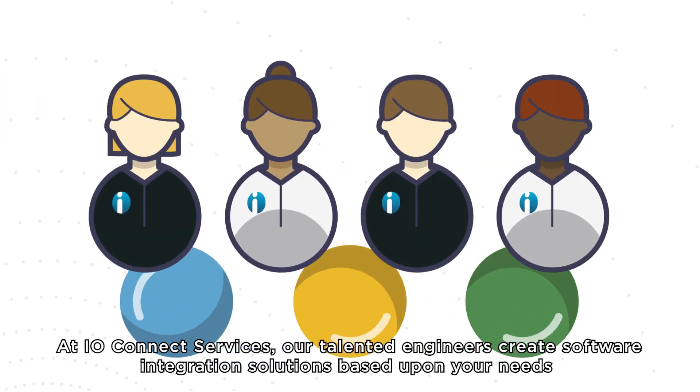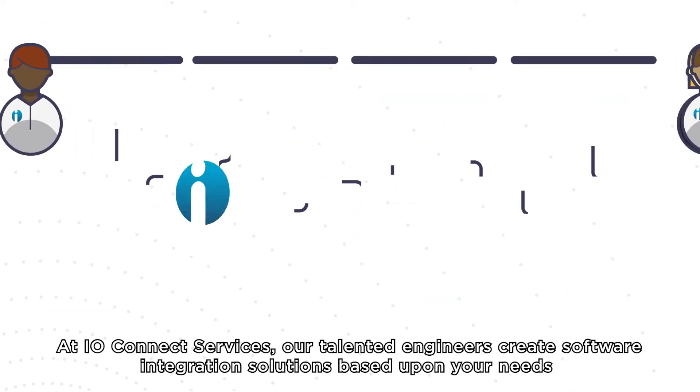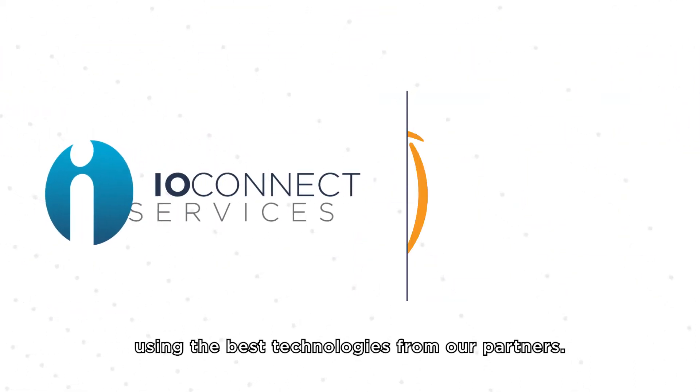At IO Connect Services, our talented engineers create software integration solutions based upon your needs using the best technologies from our partners.